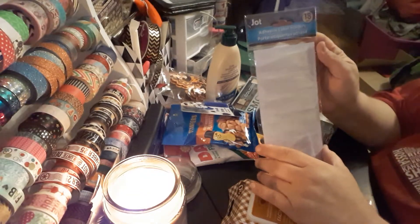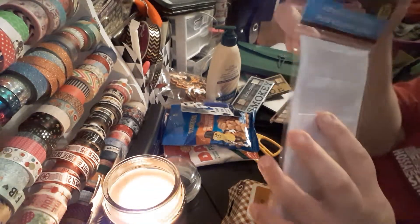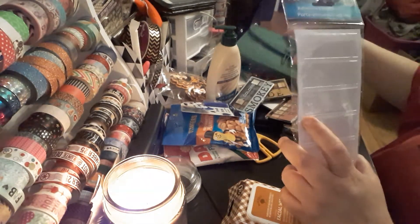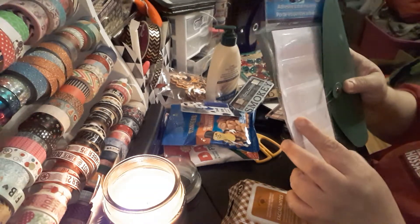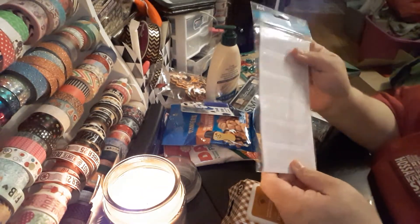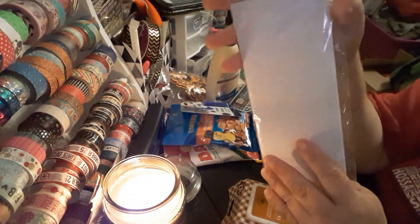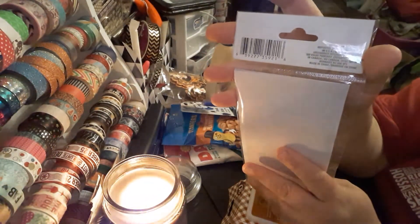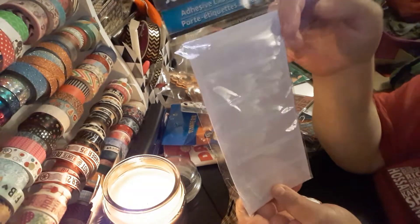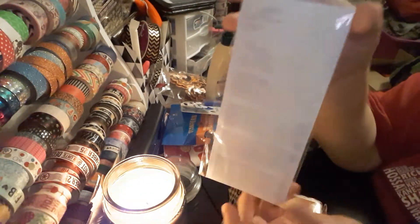The next item is adhesive labels. The adhesive is like a little sticker. I'm thinking of labeling a traveler's notebook or a money envelope. You get 18 of them by Jot. So if you have sticker books and you want to label Christmas books, Halloween, holidays, birthdays, whatever — these are very good.